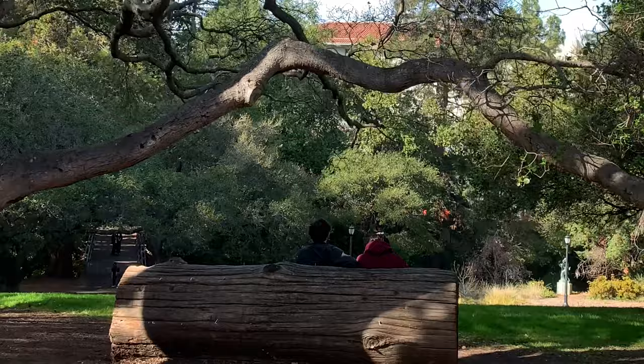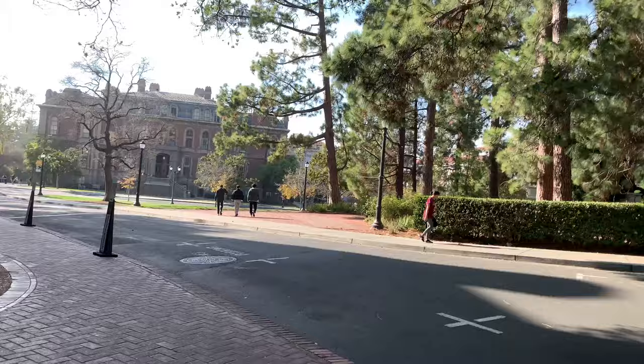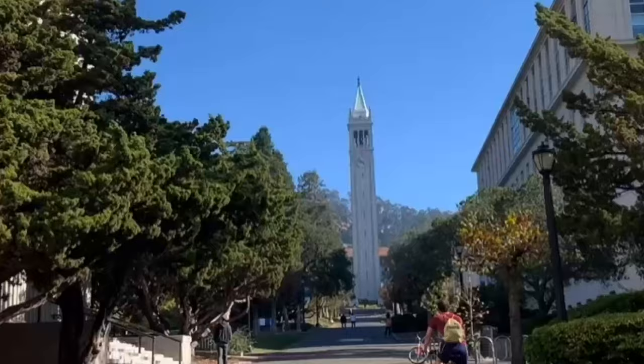I'm walking around the UC Berkeley campus today. It's really quiet because it's Saturday. There are some beautiful redwood trees and it's very woodsy and park-like here. I also just picked up my bib for the Berkeley Half Marathon.